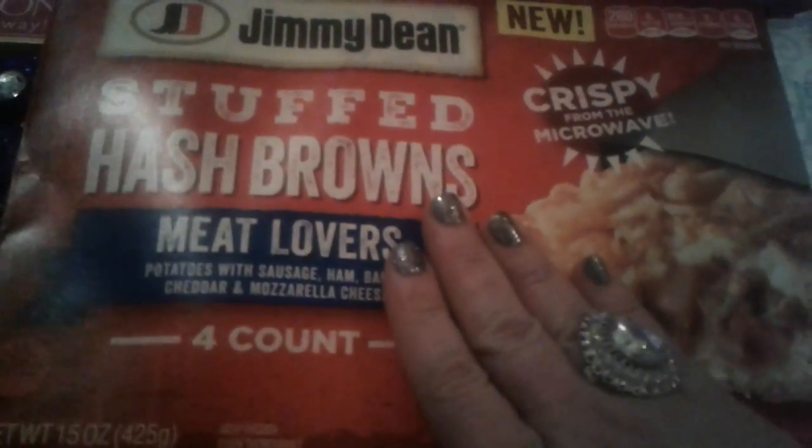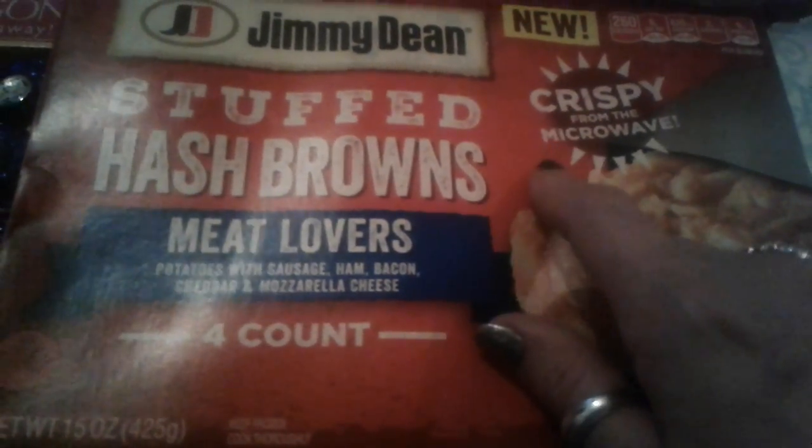I got these two boxes of Jimmy Dean stuffed hash browns. This is the meat lovers four-count — it has sausage, ham, bacon, cheddar and mozzarella cheese. These are very delicious; they come out crispy in the microwave. It has four big stuffed hash browns and they're really delicious when you make them with eggs for breakfast.